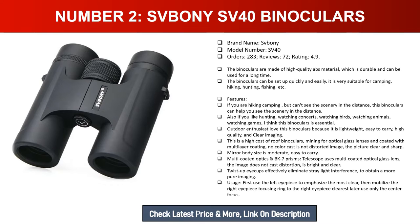If you're hiking or camping and can't see distant scenery, these binoculars can help. They're also great for hunting, watching concerts, birds, animals, and sports games — essential for outdoor enthusiasts. Lightweight and easy to carry with high-quality, clear imaging. The BK7 prism and multi-layer coated optical glass lens deliver bright, sharp, undistorted images. Twist-up eye cups eliminate stray light for pure imaging. To focus: first adjust the left eyepiece to clarity, then the right eyepiece focusing ring, then use only the center focus.